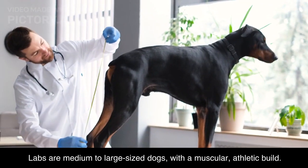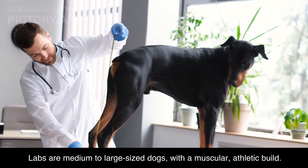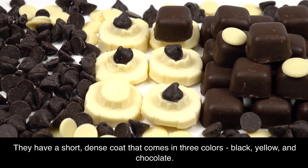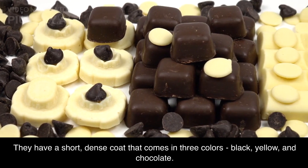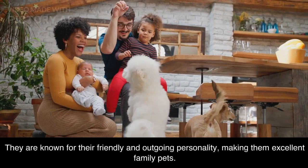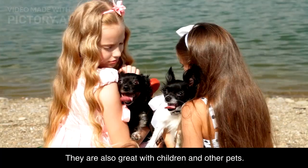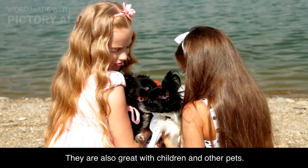Labs are medium to large-sized dogs with a muscular, athletic build. They have a short, dense coat that comes in three colors: black, yellow, and chocolate. They are known for their friendly and outgoing personality, making them excellent family pets. They are also great with children and other pets.